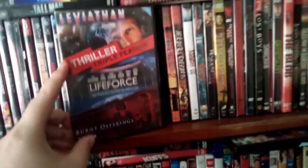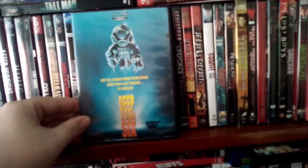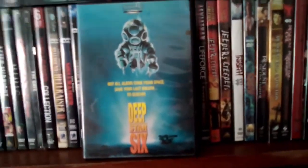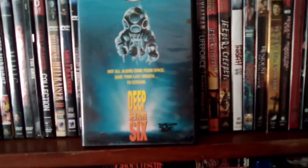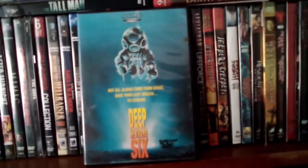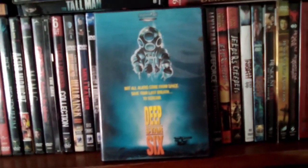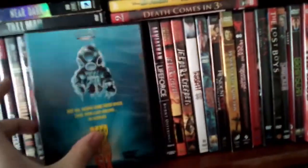But I do like Deep Star 6 — that's a really good one. It came out at the same time as Leviathan, and I always thought this was a lot better. Deep Star 6 was a much better film than Leviathan. I just liked the story better and thought the creature was more interesting looking. Yeah, that's Deep Star 6 — underrated film.